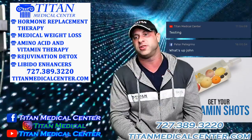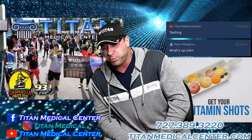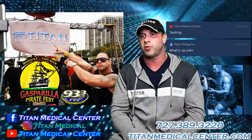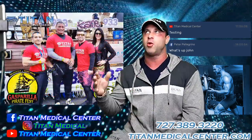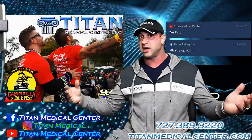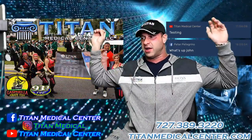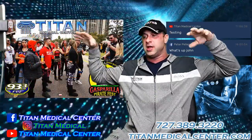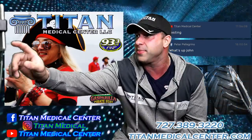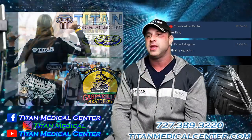Gasparilla review — then we'll go into the new therapy, then therapy of the week with Titan Complete. Gasparilla is a huge event here in Tampa, a massive parade that's been going on since the pirate invasion of 1905. Thousands and thousands of people gather in the streets, along a five-mile radius down Bayshore Boulevard right by the bay, and everybody gets involved.